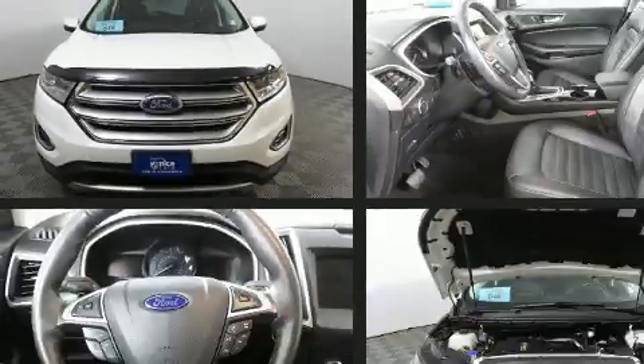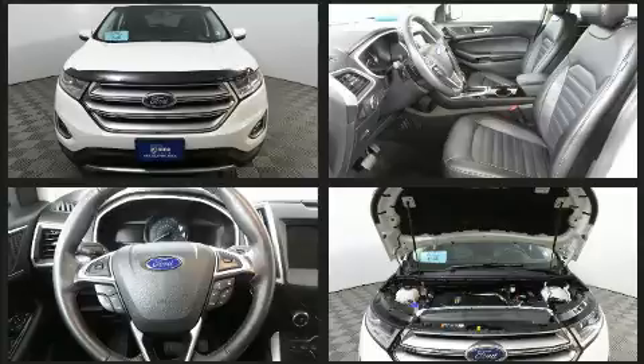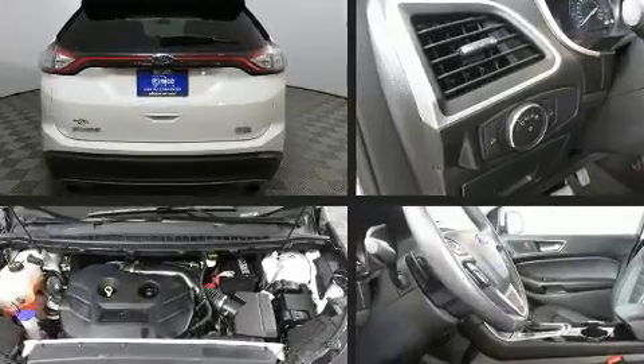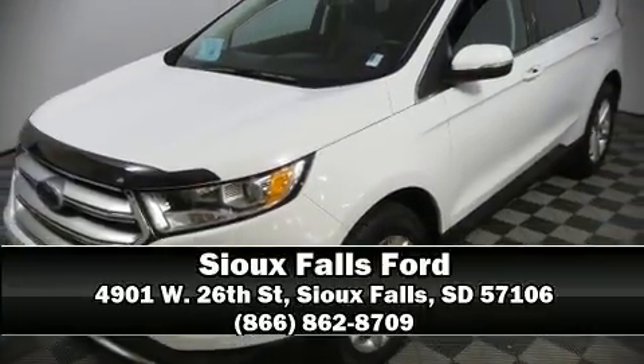Top features include remote keyless entry, delay-off headlights, front and rear reading lights, a rear window wiper, an outside temperature display, and one-touch window functionality. Side curtain airbags deploy in extreme circumstances, shielding you and your passengers from collision forces. Please don't hesitate to give us a call.